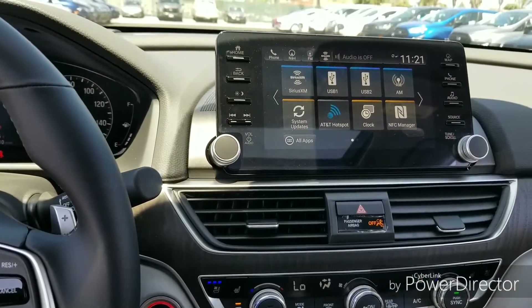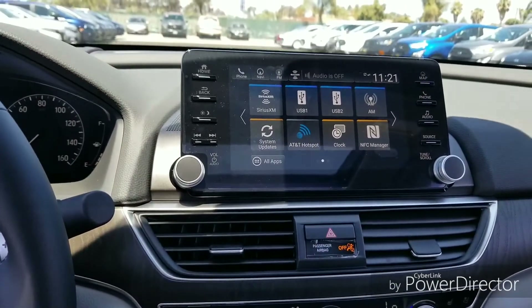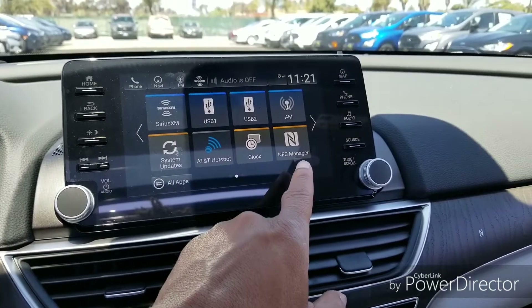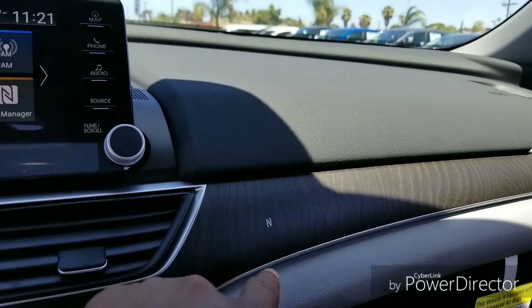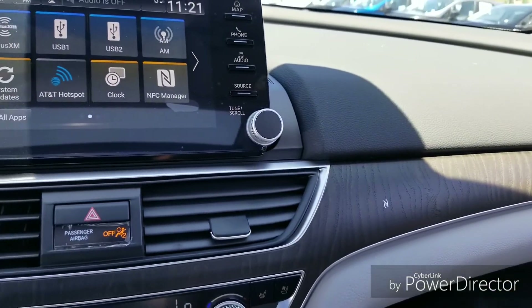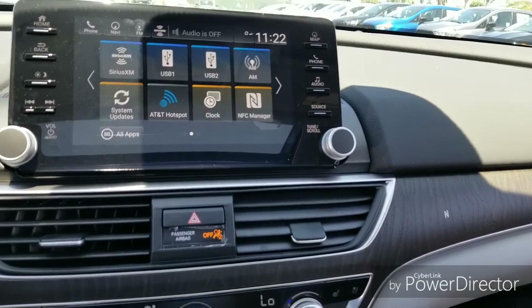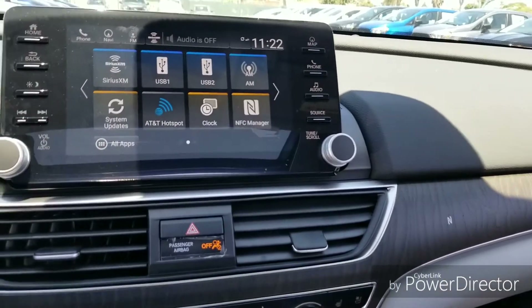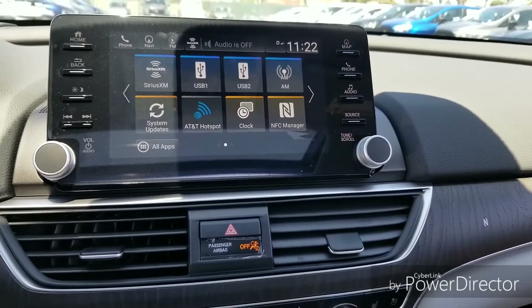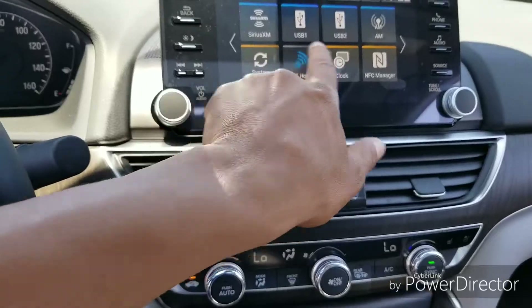You get a nice touchscreen radio which does offer AT&T hotspot as well. You can see the NFC manager here — a pretty cool thing is if you have an Android phone with NFC, near field communication, you turn that on, put the back of your phone up against this, and it's going to automatically connect your phone to Bluetooth. Extremely easy. It also has a touchscreen.